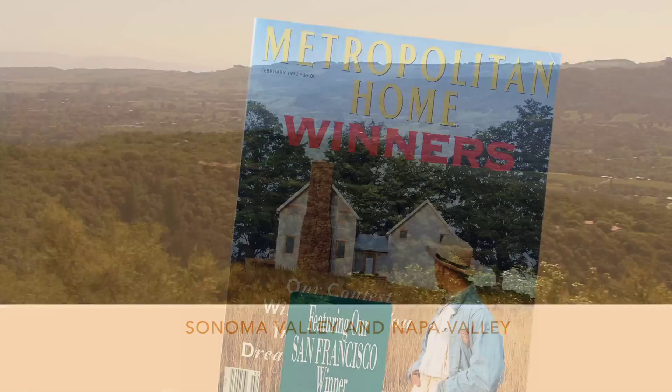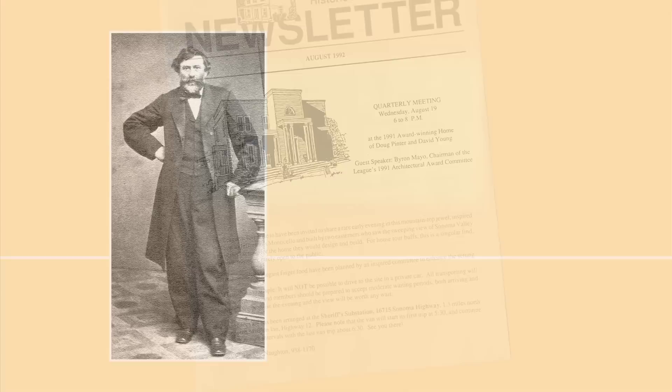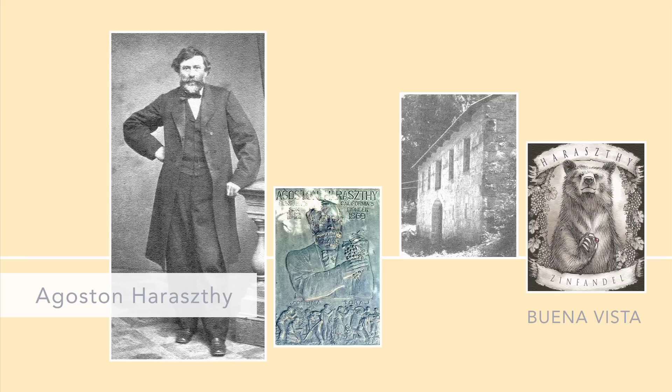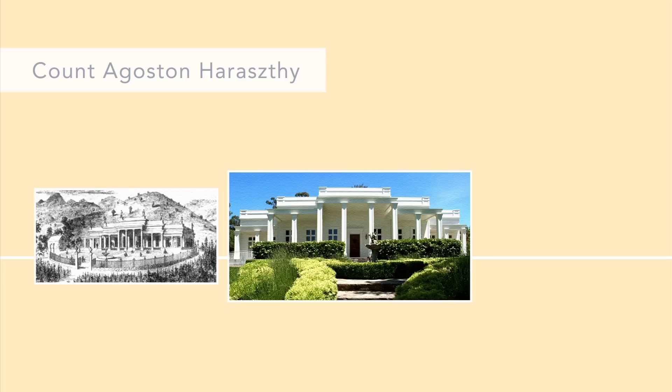The main house received national recognition from Metropolitan Home Magazine and won the Award of Excellence for New Construction from the Sonoma League for Historic Preservation. There's a reason why. Augustin Haraszthy was a Hungarian count that moved to Sonoma in the 1800s and is known for starting California's wine industry. He built a one-story villa which burned down in the late 1800s but was rebuilt in the 1980s from an old photograph and is now a state park.